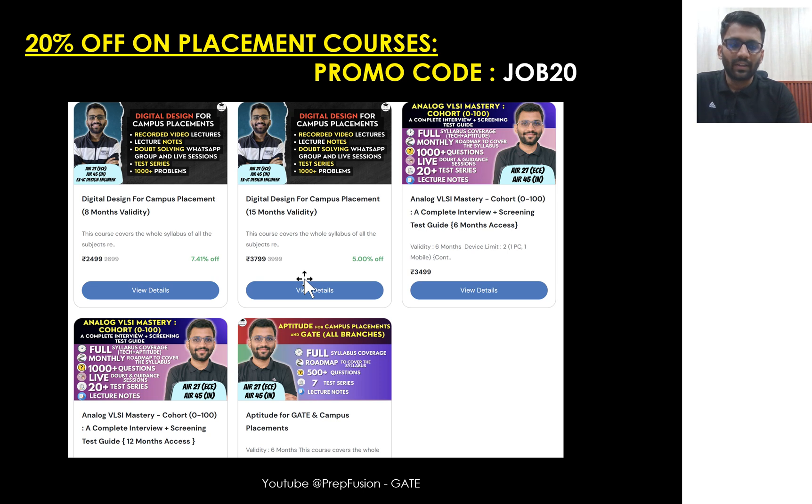If you were not able to apply the promo code till 6th of October, we have now extended it till 12th of October. You can apply the code JOB20, TEST30 for test series, GATE25 for GATE courses, and JOB20 for the placement courses. The promo code has been extended till 12th of October.